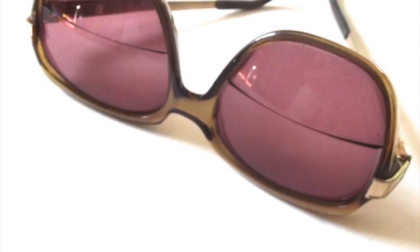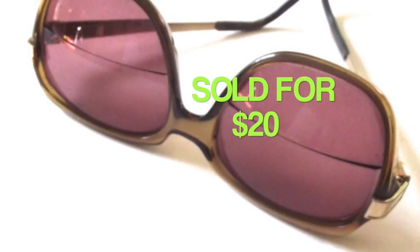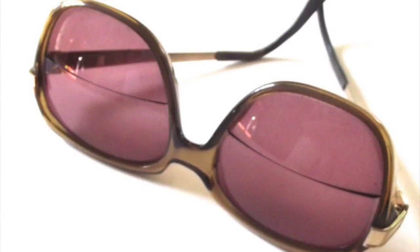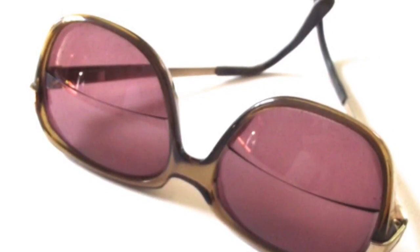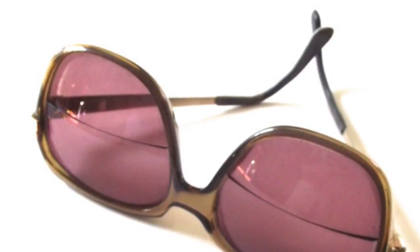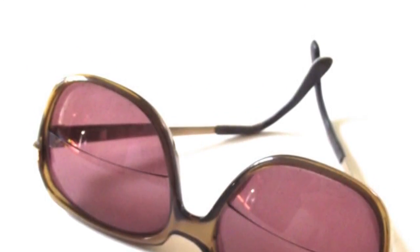I sold these vintage glasses for $20. They have prescription sunglass lenses in them — you can see the bifocal line. I think the buyer was going to use them as-is because they were using them for a costume. I'm pretty sure these came from a rummage sale back in the fall, or possibly from an auction I went to a while ago where I did pick up a bunch of glasses.